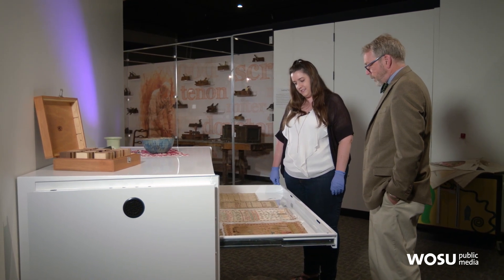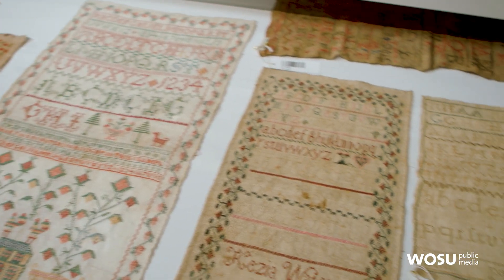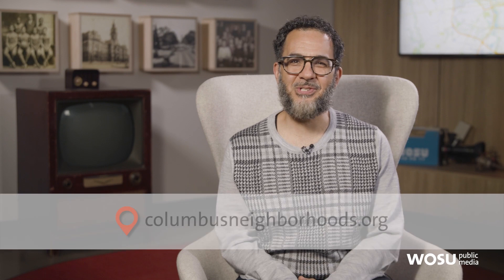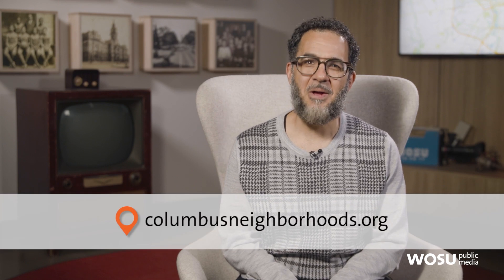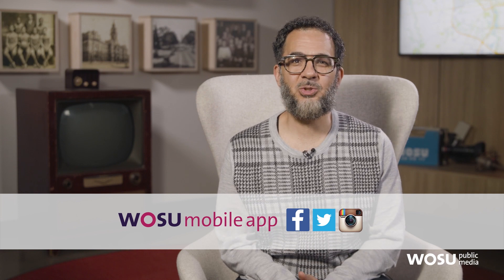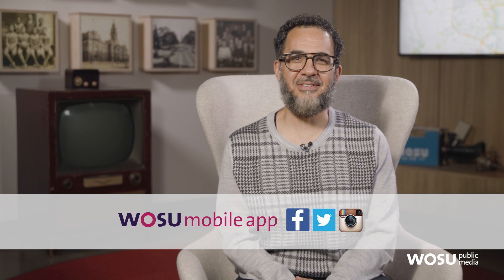Well, these are beautiful and impressive — thank you for sharing them with us. Thanks for being with us. Remember, you can catch all our episodes on ColumbusNeighborhoods.org, plus see our stories on the WOSU mobile app, and follow us on Facebook, Twitter, and Instagram. We'll see you back here next week on Columbus Neighborhoods.